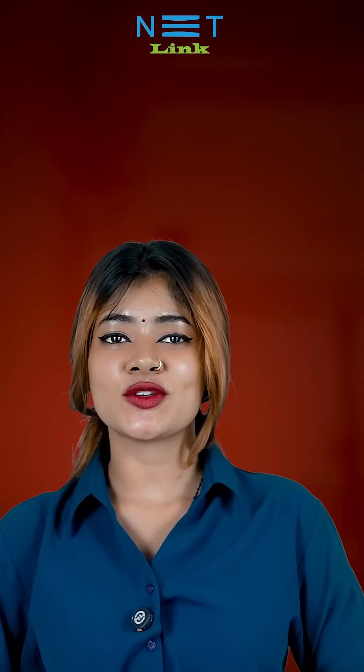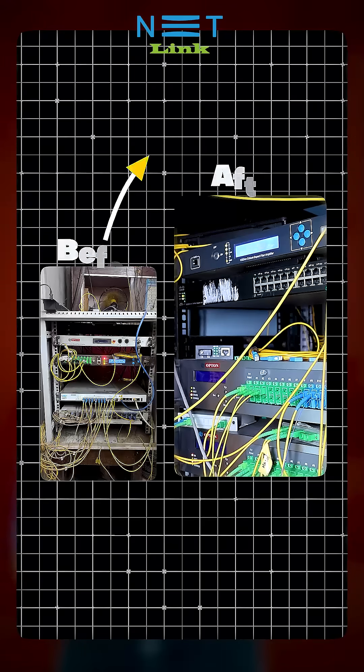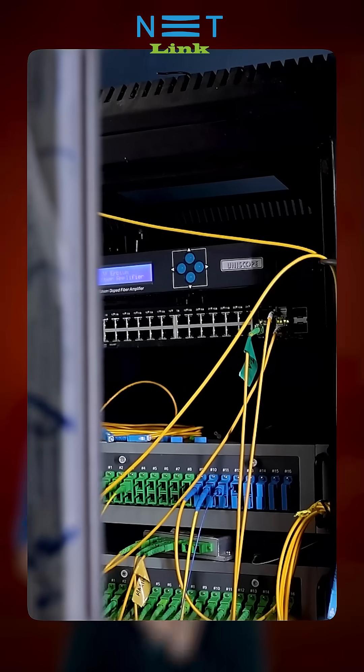Our FSC team is in your control room to assist you with the maintenance of your products. Whether it's your OLT or your network setup, they work alongside you to ensure your equipment is running at its best. They will also guide you on the ideal arrangement for your control room, listening to your concerns and offering smart and effective solutions.